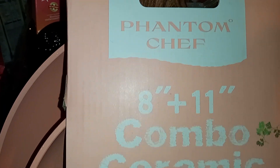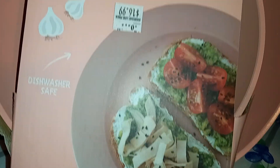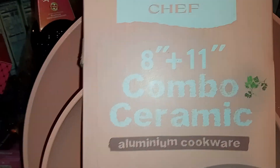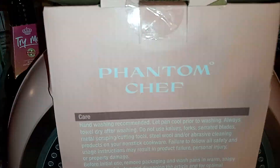Back to the Roses haul — I did pick up this Phantom Shell 8-inch and 11-inch ceramic aluminum cookware. Super cute, you guys — a two-piece set. We will try that out; I've just been collecting more pans.